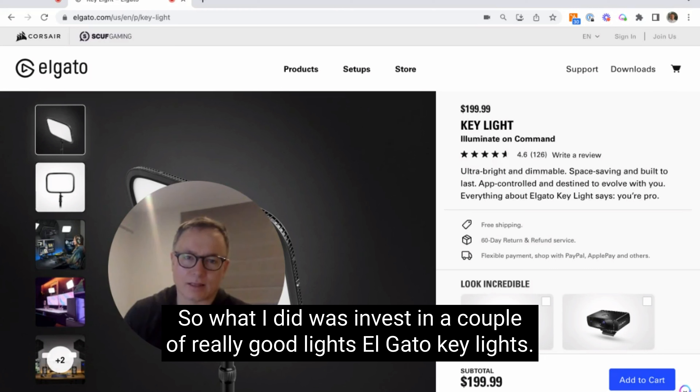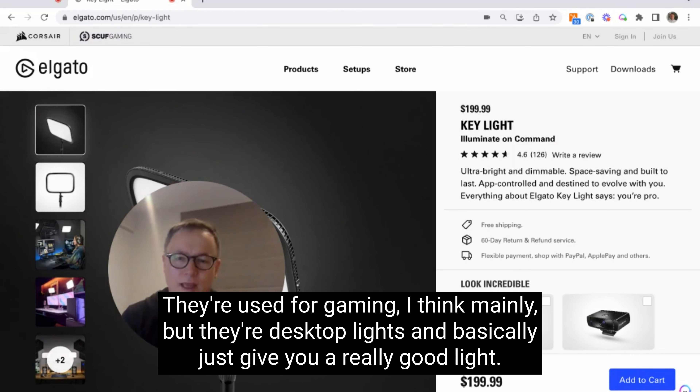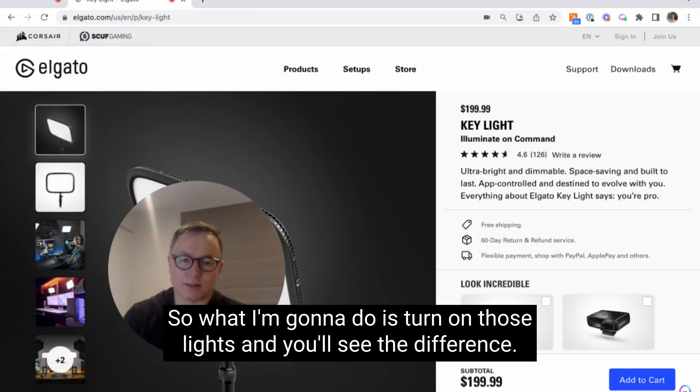What I did was invest in a couple of really good lights — Elgato key lights. They're used for gaming mainly, but they're desktop lights that basically just give you a really good light. So what I'm going to do is turn on those lights and you'll see the difference.